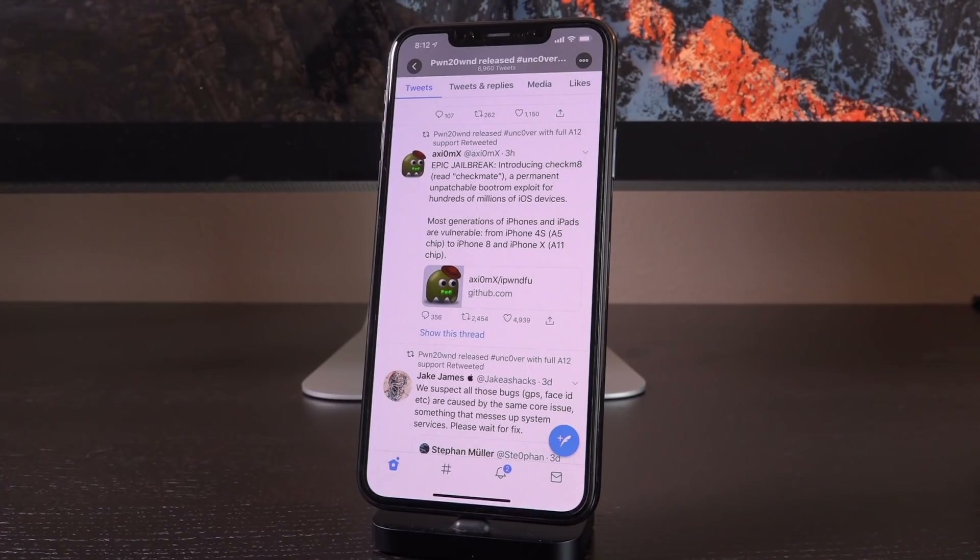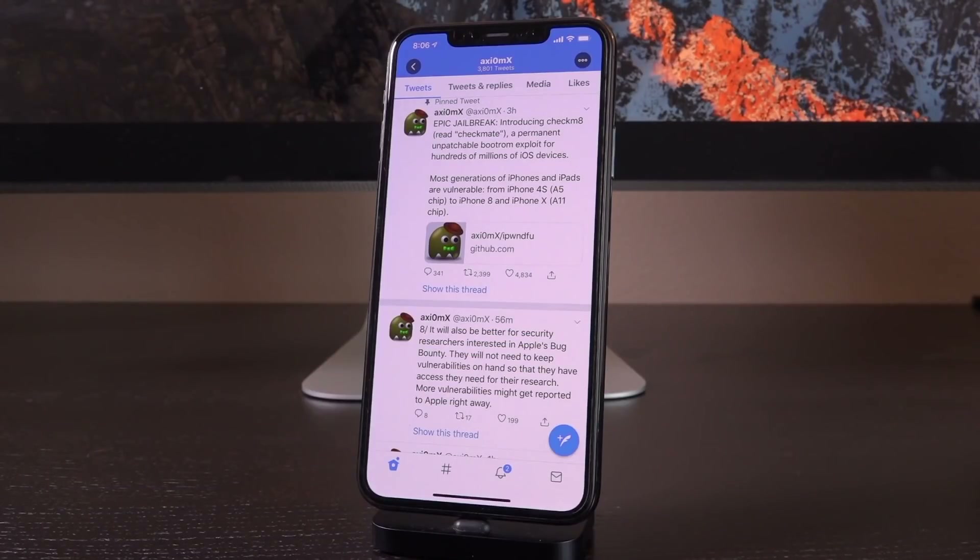Security researcher Axiom X tweeted: "Epic jailbreak — introducing Checkm8, a permanent unpatchable boot ROM exploit for hundreds of millions of iOS devices. Most generations of iPhones and iPads are vulnerable, from iPhone 4S with A5 chip to iPhone 8 and iPhone X with A11 chip." So even devices like the iPhone 4S, 5, 5S, and 6 will actually still be jailbreakable. As long as developers do the work required, we can jailbreak and get Cydia on them — we don't need new kernel vulnerabilities anymore to jailbreak.